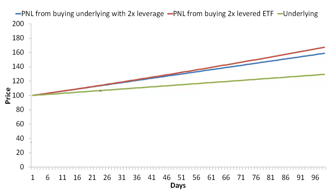You'll also notice that as time goes on, the discrepancy between the red and blue lines increases. So as long as the underlying keeps steadily going up, holding the ETF will generally outperform simply levering up the underlying on your own.